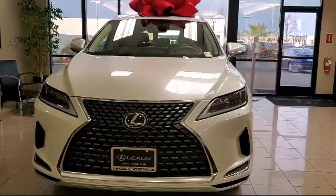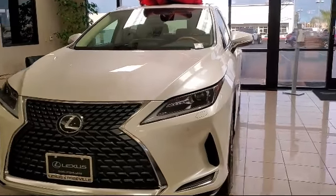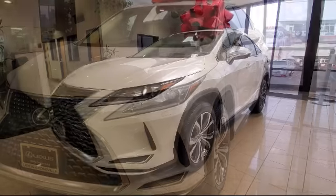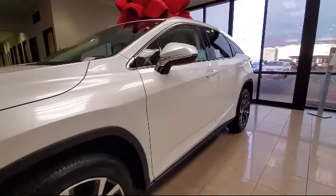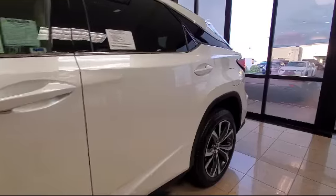Lexus of Roseville in the Roseville Auto Mall is proud to present another great vehicle from our selection of new Lexus vehicles, and comes equipped with smart device integration, cross traffic alert, leather wrapped steering wheel, mp3 player, rain sensitive windshield wipers, and lane keep assist.